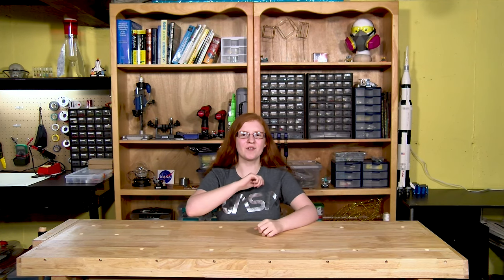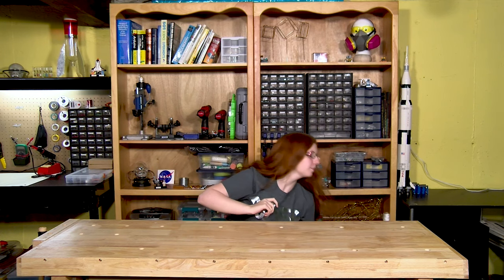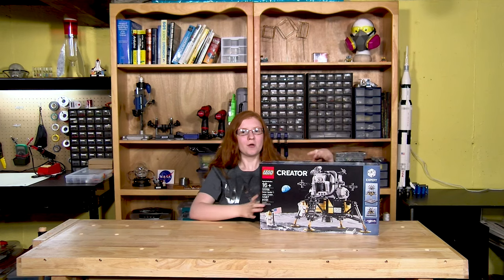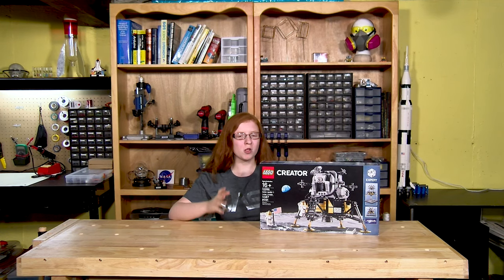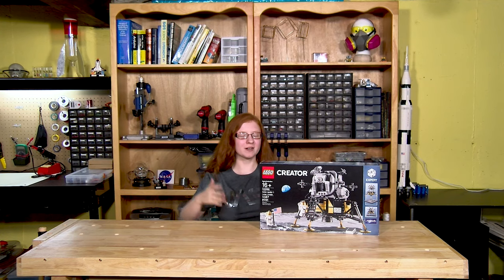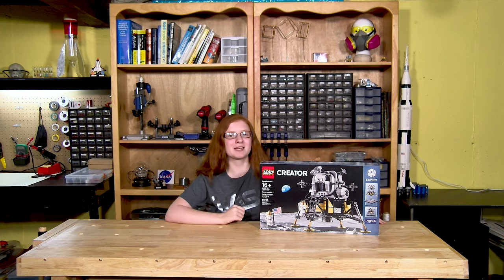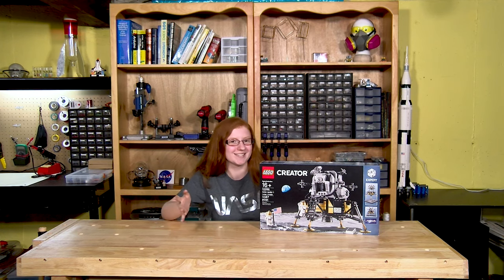Hey everyone! It is the third and final video of the Apollo 50th Anniversary Lego Build Series. For this video, we're going to be building the Apollo Lander set that Lego specifically released for the anniversary. I'm super excited for this one, as I was with all the others, because I'm a space geek — and also because there's been a lot of buzz about it.